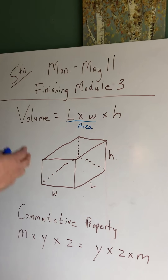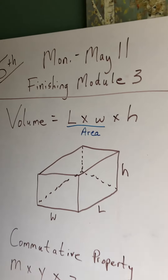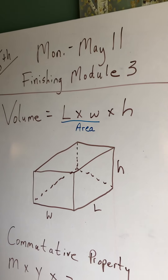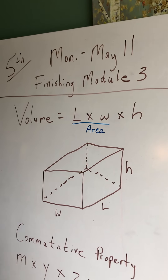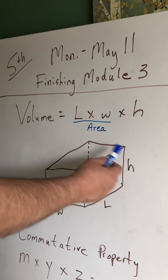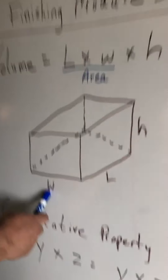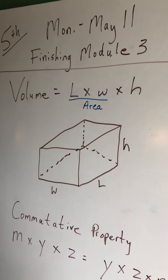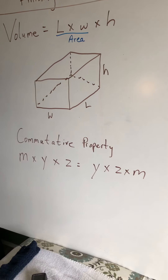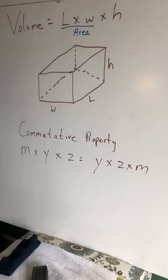You guys are already good at area, so let me just review: volume equals length times width times height. We're adding height — we're actually adding three dimensions. Remember, length times width gives you area, almost like surface area where we're talking about two-dimensional area. So we add height. Here's my not-so-great prism: we have length times width and then height. With this we're using the commutative property, where it doesn't matter what order you multiply — if you're just multiplying numbers you can do them in any order and get the same answer.